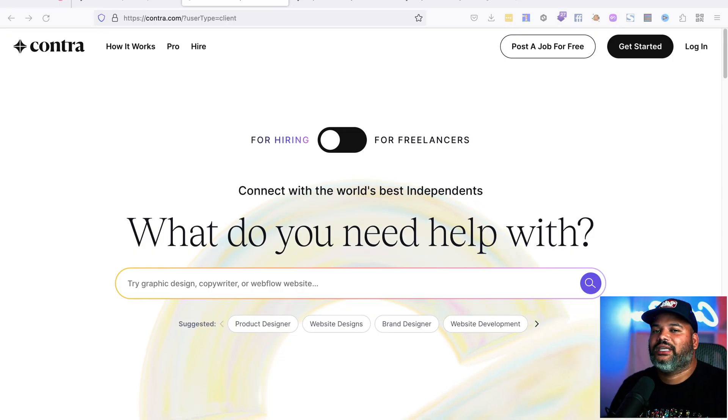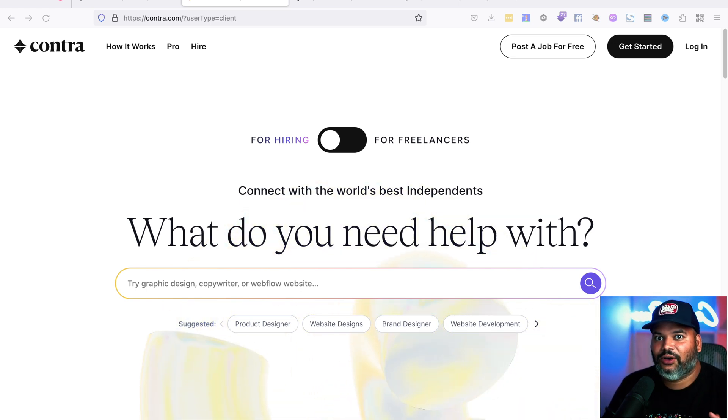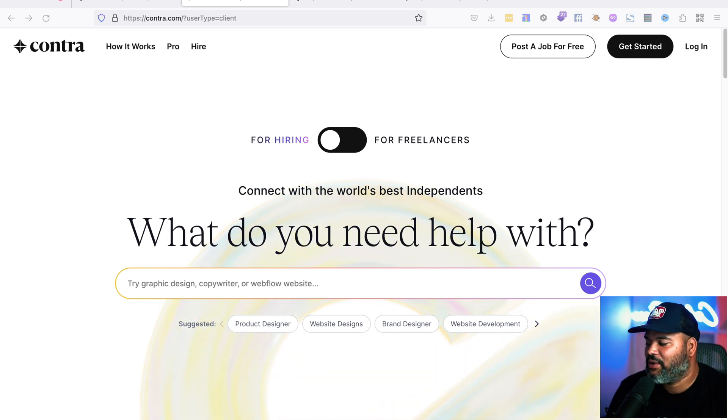Contra is basically a one-stop shop for freelancers and clients to meet. The platform provides you with everything from payment processing and project management to portfolio building and discoverability — so people can find you based on the different skills that you have.